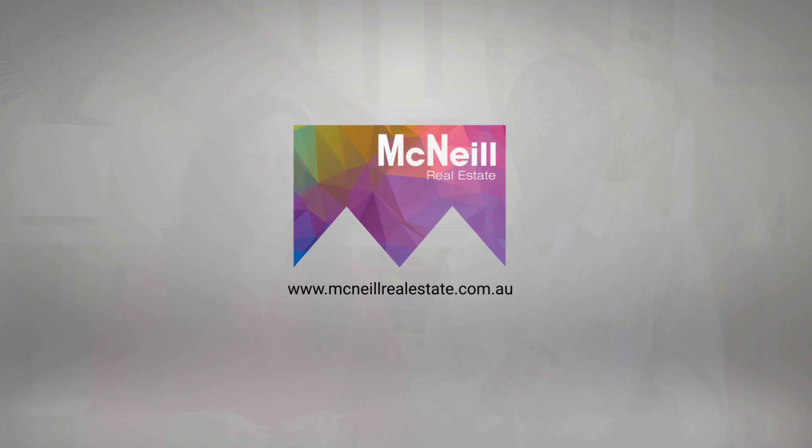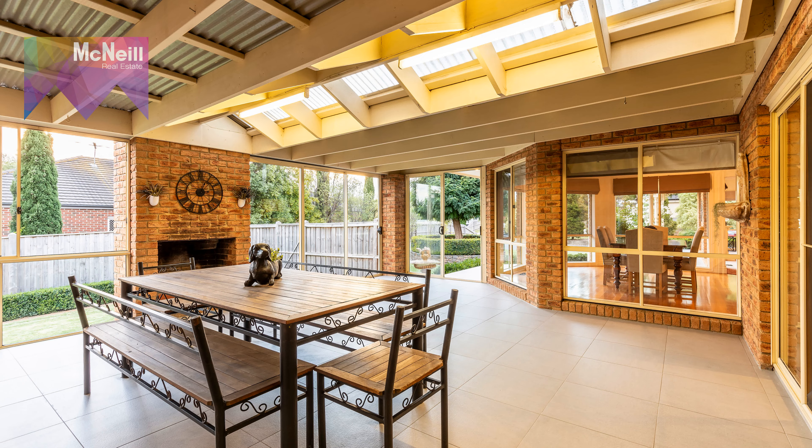Describe your ideal home. Well, for me it would have to be in Mornington, preferably with four bedrooms, even better if there's five, and all of them with walk-in robes, and on a big block of land with room to kick a footy, with three living areas plus an outdoor alfresco undercover area.